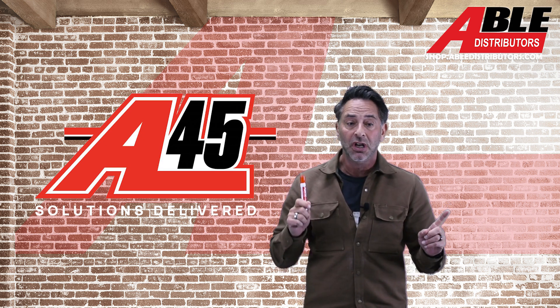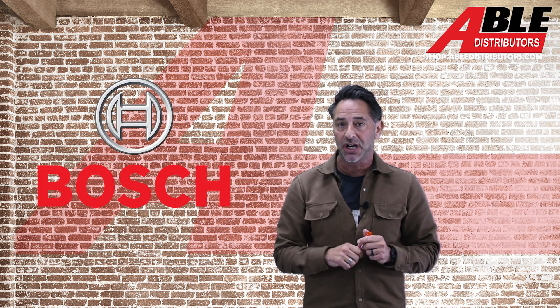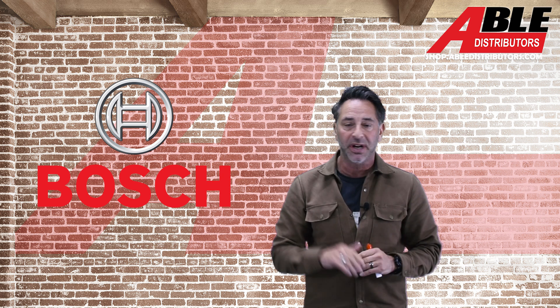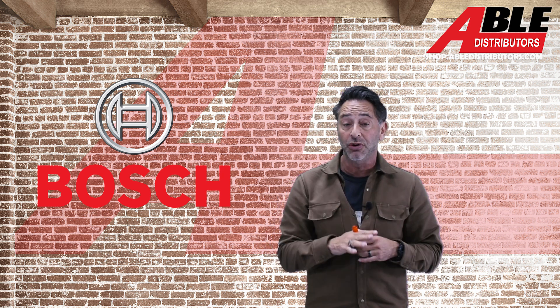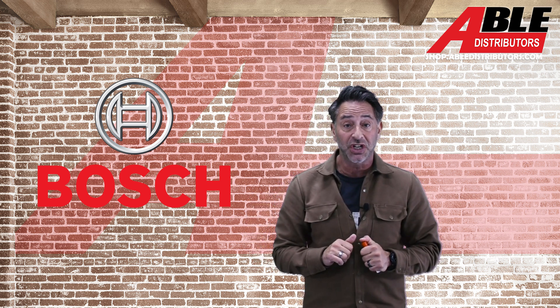Just to go over a couple of things first — we were the first guys to bring Bosch into Chicago about eight years ago. Couldn't be happier working with Bosch. Amazing company, always on the cutting edge, and so now what I want to do is get into our ductless mini split system units for 2025.